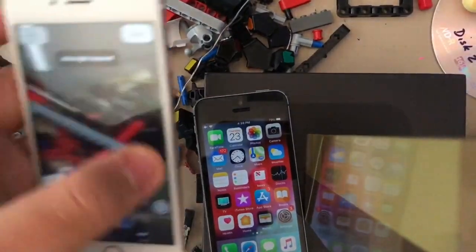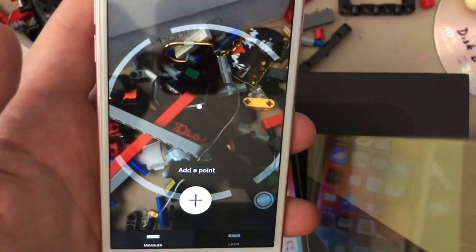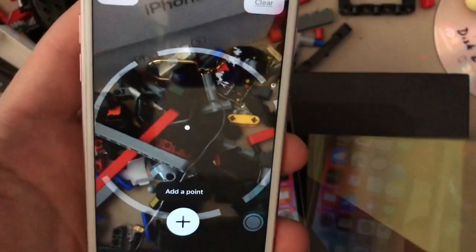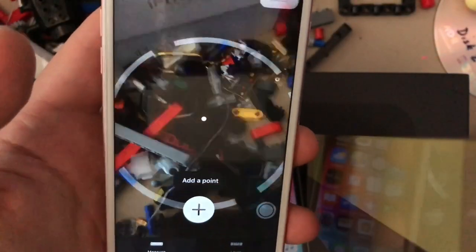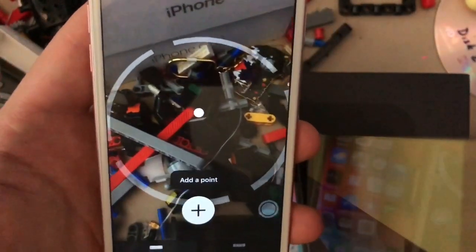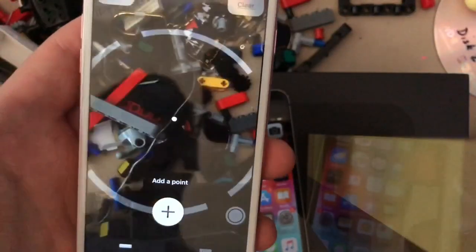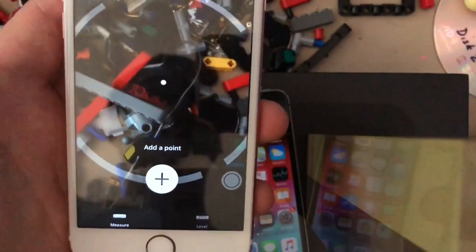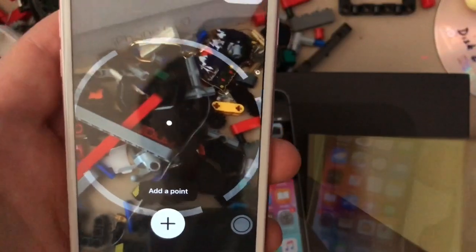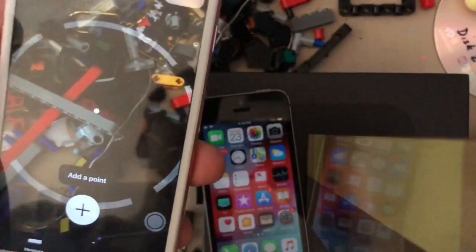The second change is there was a bug in the Measure app where usually when you first open it, it will ask you to move your iPhone around to start. There was a bug in Beta 9 where it kept asking you to move your iPhone around even after you did it — the prompt would go away then come back. That bug has been fixed in Beta 10, so you now have to do it once.